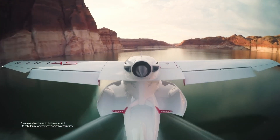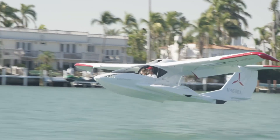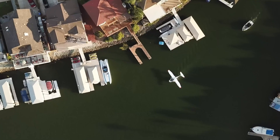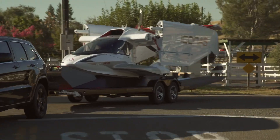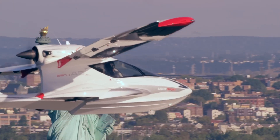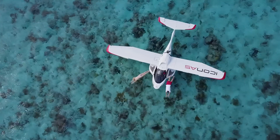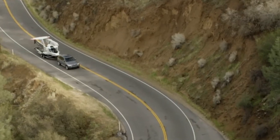The A5 seats 2, supports a maximum takeoff weight of 1,430 pounds, and boasts dimensions of 23 feet in length, 34 feet 8 inches in wingspan, and 8 feet 1 inch in height. Despite some controversies in its history, the Icon A5 continues to attract attention as an innovative, versatile aircraft for water and land enthusiasts alike.